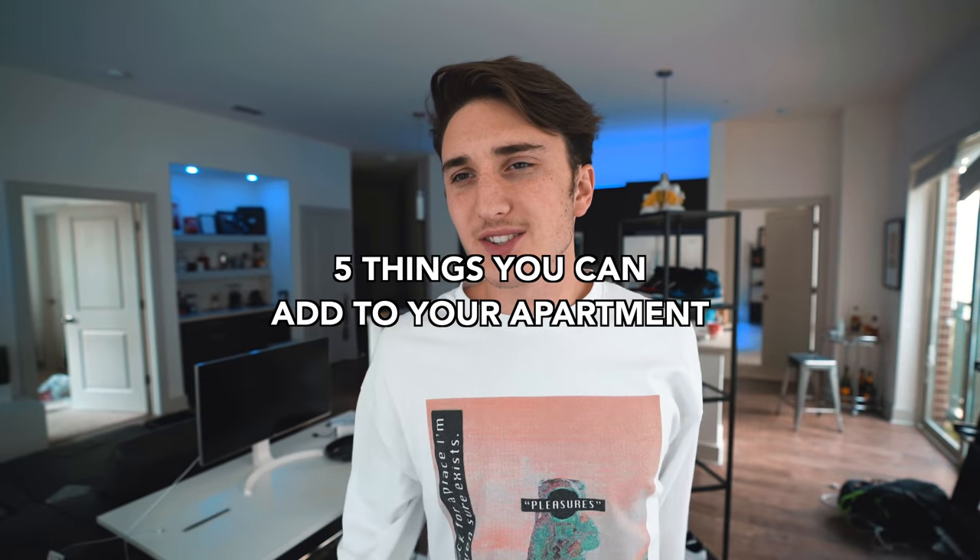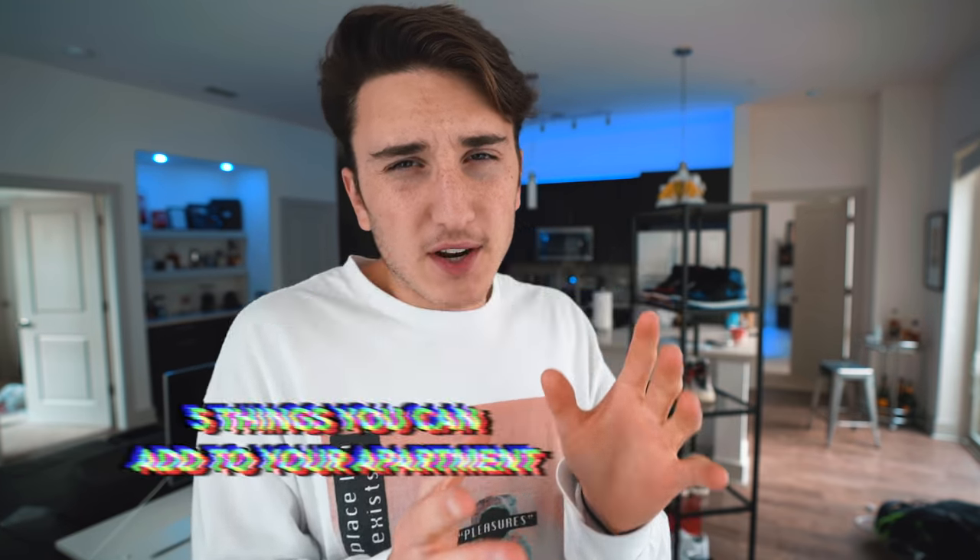What is good everybody and welcome back to the channel. Today we're doing something a little bit different — we're talking about apartment hacks, different things you can do around your apartment to just kind of spice it up. This is a different type of video because typically I'll do fashion, streetwear, sneaker kind of videos, but I think a lot of people are interested in apartments and different things you can do around them.